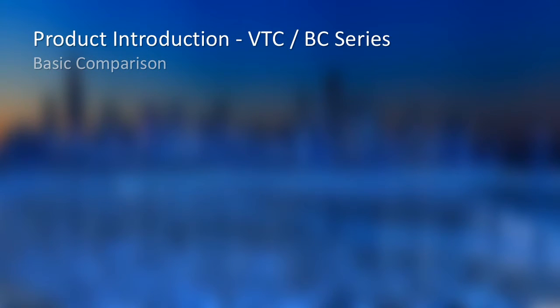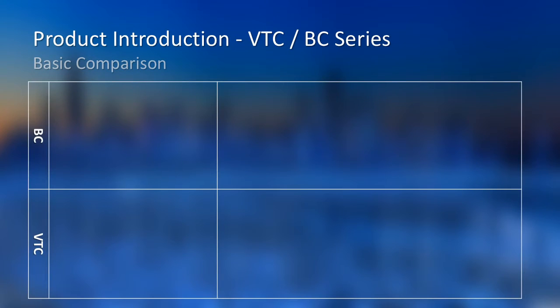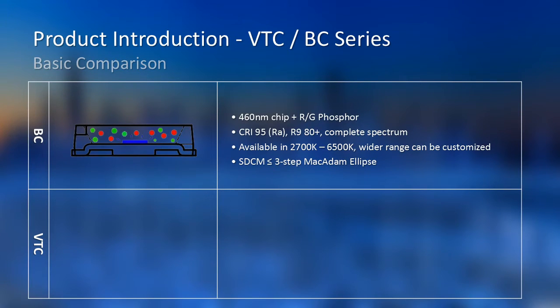Our main product lines are VTC and BC. BC is mounted with a 460nm blue chip. With red and green phosphor, we achieve RA95 and R9 80+ for a complete spectrum. We produce frequently used color temperatures like 2700K, 3200K, 5600K, and 6500K for cinematography lighting, and of course a wider range can be customized. For SDCM, we keep less than 3-step MacAdam Ellipse level by default for common color temperatures.